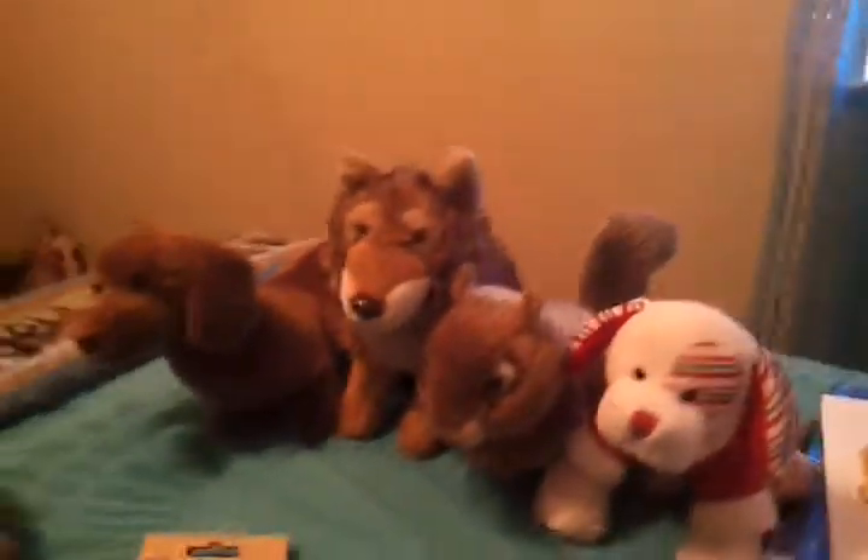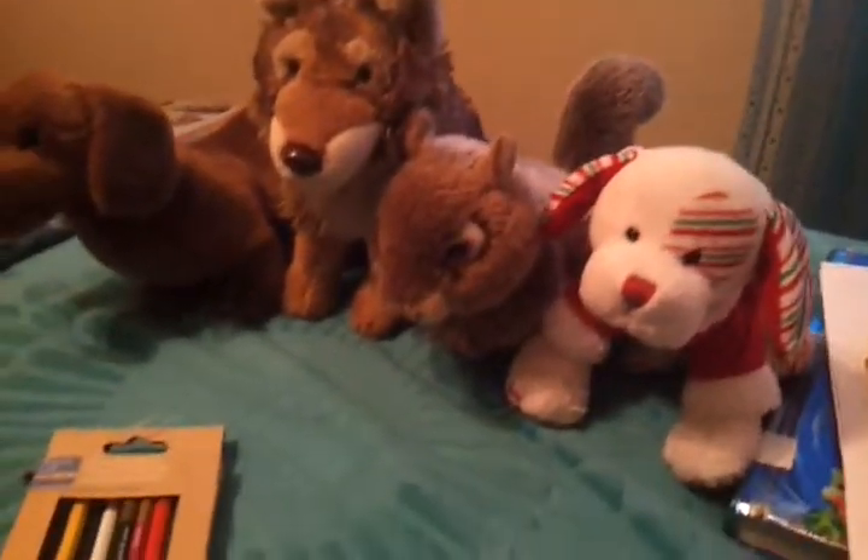Hey guys. Today I got really bored, so I'm like, why don't I draw some Webkinz? I mean, that's like the best thing to do.